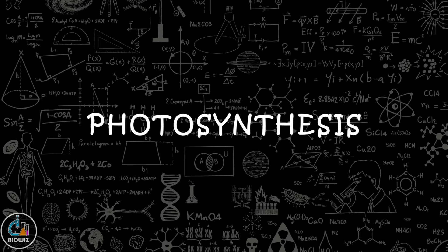In this video you are going to learn about the important discoveries related to photosynthesis.